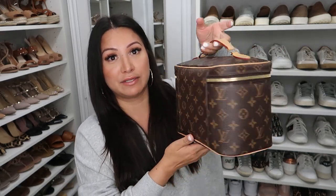Next up is the Nice BB, which retails for $1,250. I get asked about this one all the time because it's really beautiful — it is a beautiful vanity case. This was actually the first larger toiletry bag I added to my collection and I was really excited to use it for travel. Pros and cons for sure: a definite pro is that it's adorable and it is a really good size — it does fit a ton.